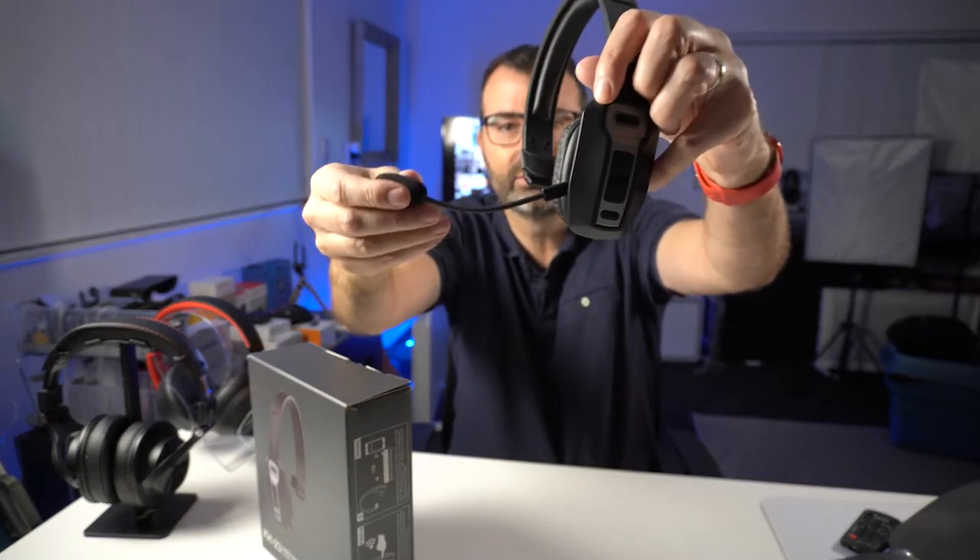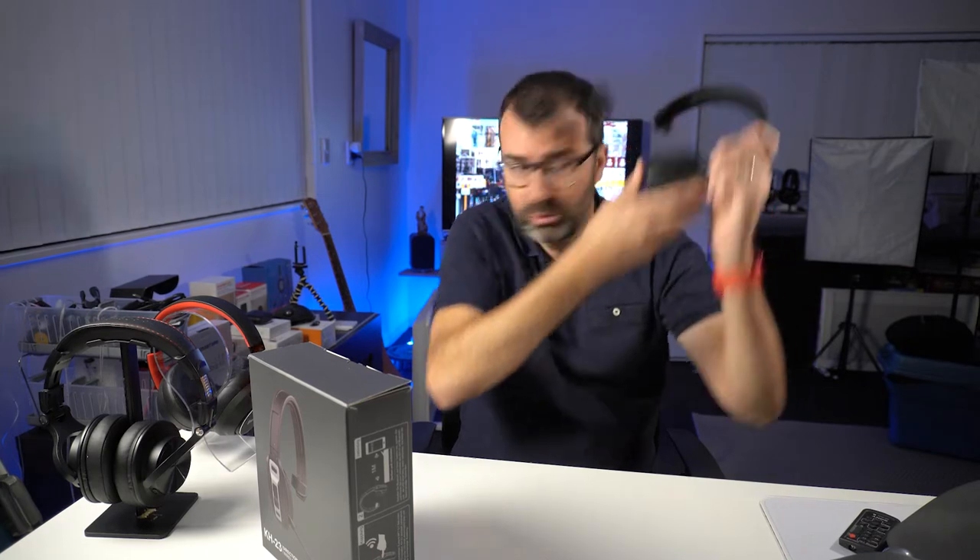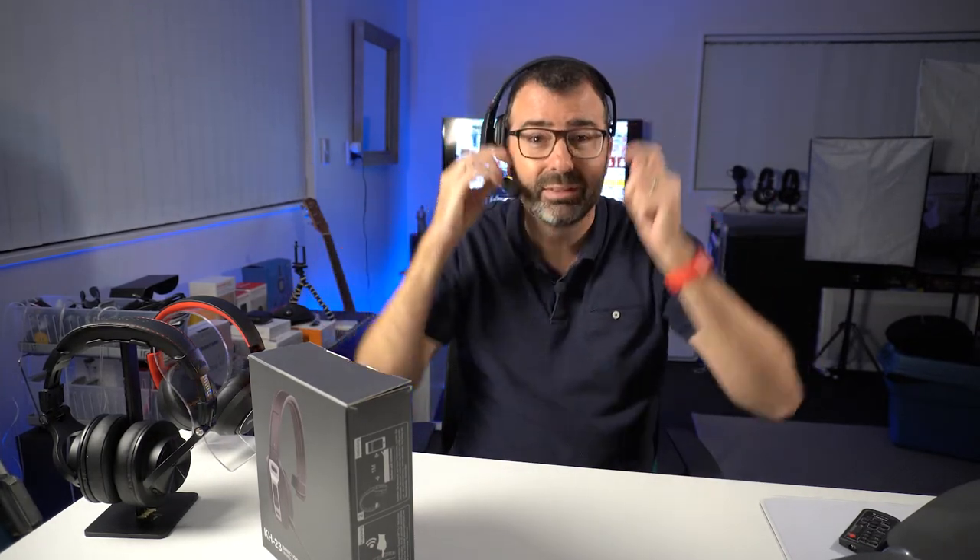It's got a 270-degree rotating microphone, so you can use it on this side — "Would you like fries with that?" — or you can flip it over and use it on the other side — "Sure, drive-through please."